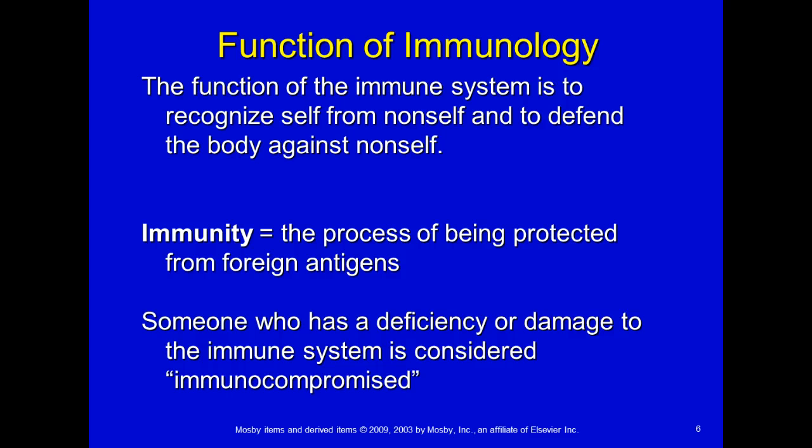Immunity is defined as the process of being protected from foreign antigens. Someone who has a deficiency or damage to the immune system is considered immunocompromised. People that might be immunocompromised are cancer patients because they're taking chemotherapy, which kills their white cells that fight off infection, or HIV patients. Human immunodeficiency virus can cause immunocompromised status, and there are other issues we'll learn about going forward.